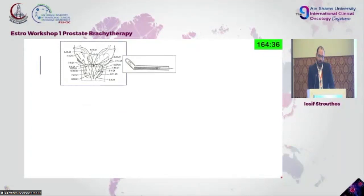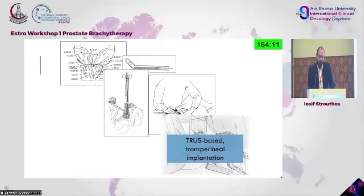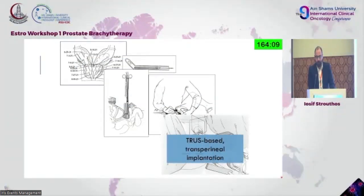These are drawings from Hampton Young, the father of American urology — showing transurethral application of radium using a glass tube, with dates for when each radium capsule was placed. Then we have the retropubic approach, the Memorial Sloan-Kettering approach for many years, where the doctor placed radium capsules retropubically. We then came to the transrectal ultrasound-based transperineal implantation, considered standard even today.